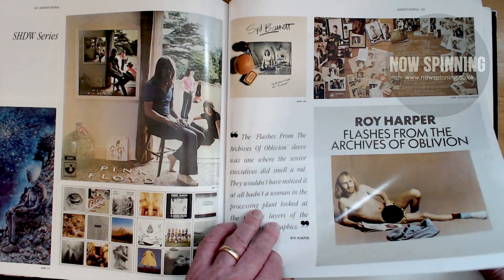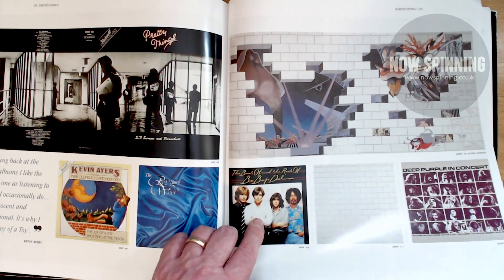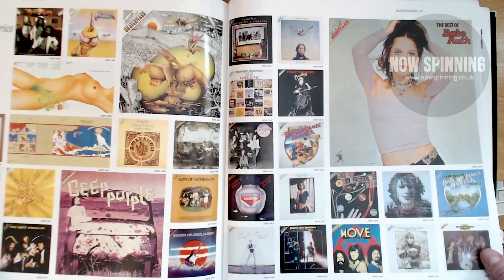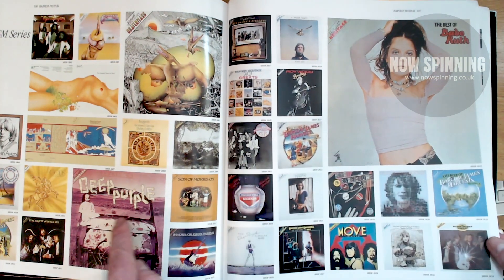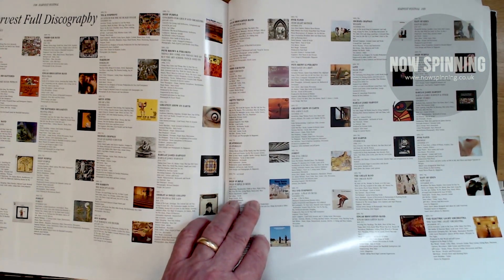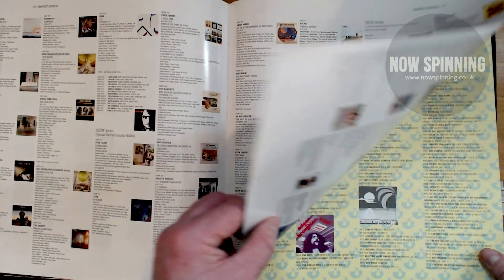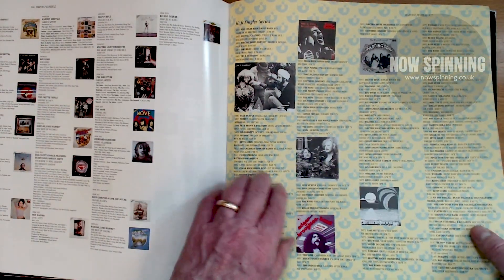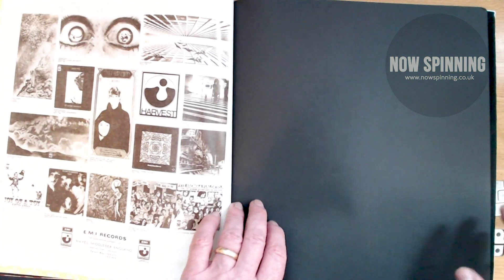Then you've got the SHDW series and Pink Floyd's A Nice Pair, Deep Purple in Concert — one of the last Harvest label releases. Here you've got all the releases, every single one that came out. There's a purple one which is actually worth a lot of money now. At the very back you've got the full discography with a picture of every single album sleeve — perfect for collectors to mentally tick them off. It even lists all the singles on Harvest, and it ends with Octopus by Syd Barrett. Just tucked to the back is the final fifth CD.